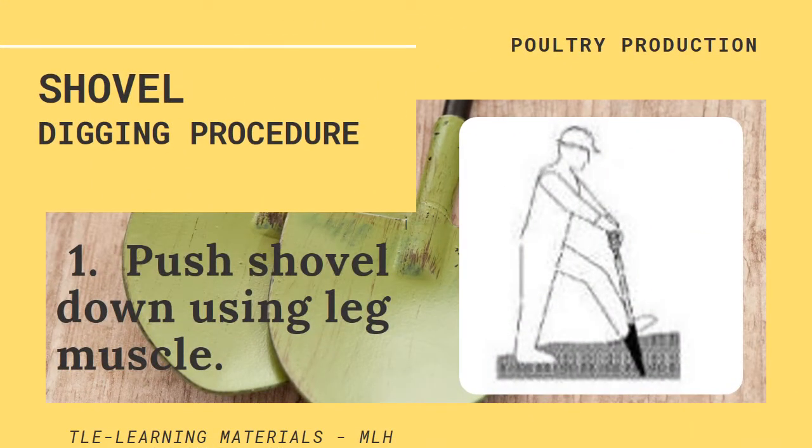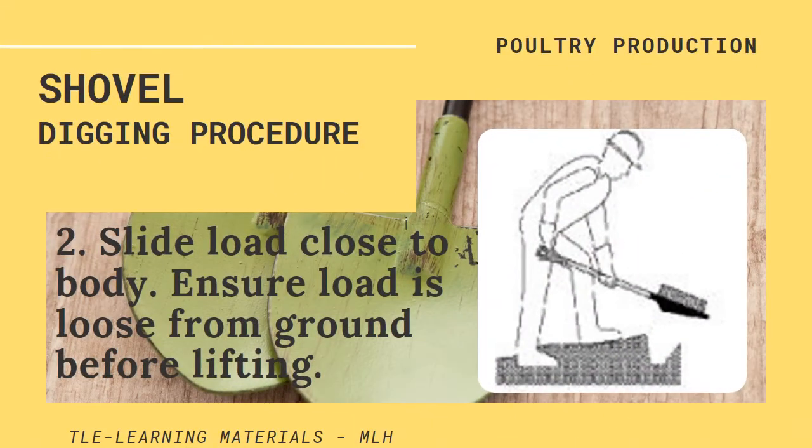The following are the shovel digging procedures. Number one, push the shovel down using leg muscle. Number two, slide the load close to your body. Ensure the load is loose from the ground before lifting.